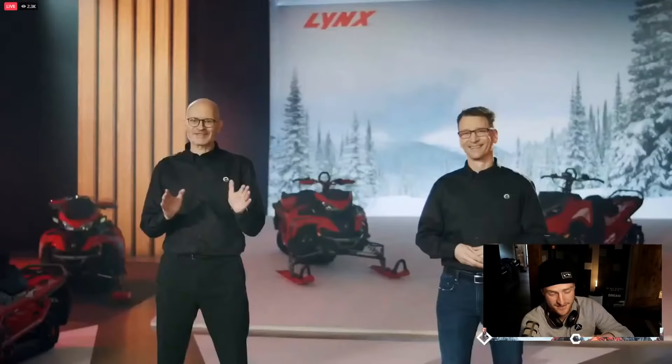Thanks, Yannet. I'm not sure what 'Mahtava' means, but coming from a two-time FIM Snowcross World Champion, it must be something pretty awesome.